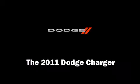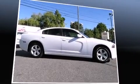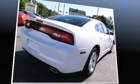The 2011 Dodge Charger. With fewer than 35,000 miles on the odometer, this four-door sedan prioritizes comfort, safety, and convenience.